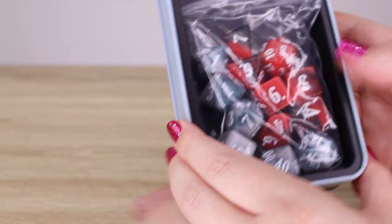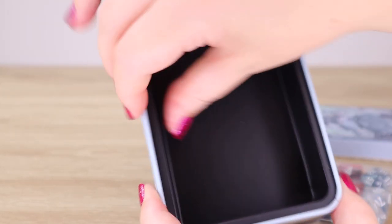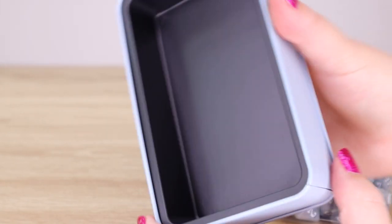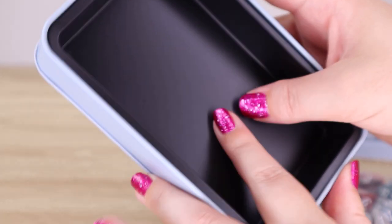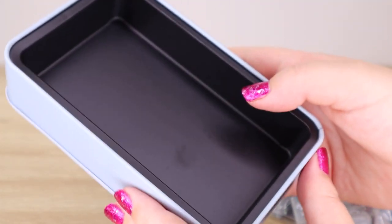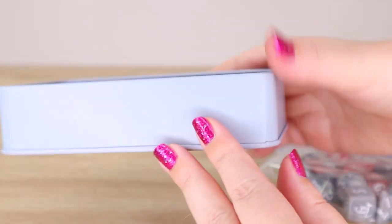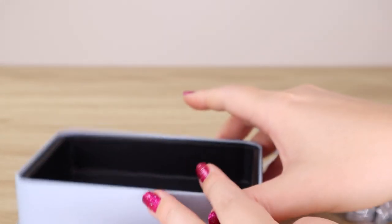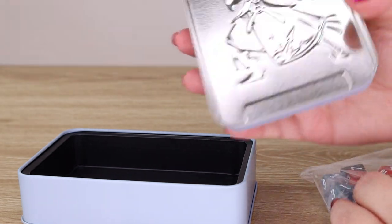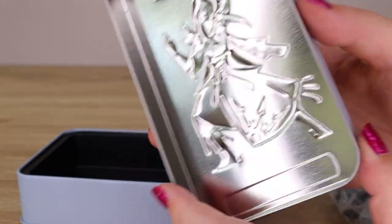The dice are in a ziploc bag inside a plastic tray insert that looks like it's meant to stay in the tin. You could wrench it out if you want to use the tin for something else. I quite like the fact that it's plastic — if you keep your dice in here they're not going to rattle around and make that loud metal sound. You can also see the embossing on the other side of the lid. Very cool.